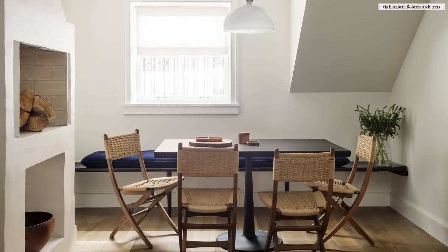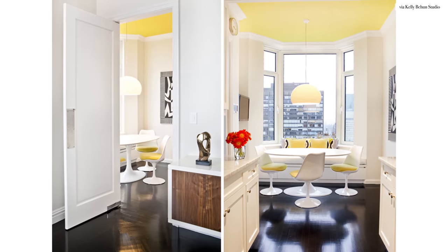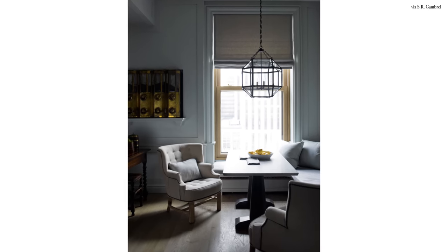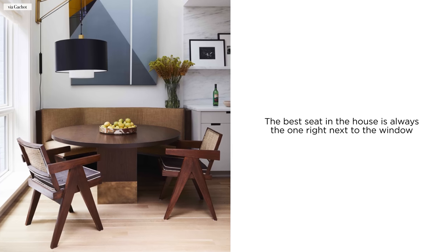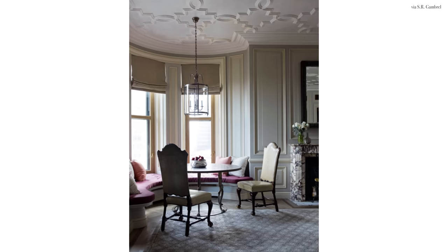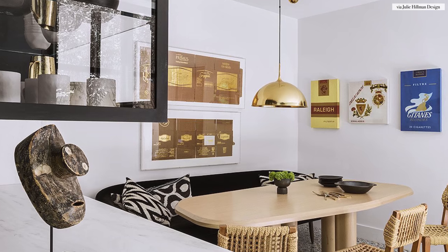You would also source a banquette when you have a long and narrow room. I love built-in banquettes if you have bay windows with a niche or a beautiful window view that you want to take full advantage of. If you don't want to go the custom route, you can also source a slim bench, a settee, or even a smaller sofa anchored against a wall or a corner.